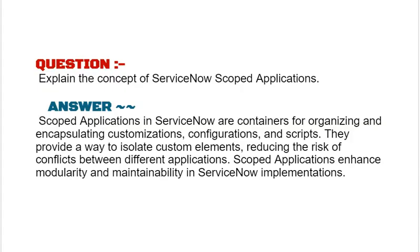Our interview question based on ServiceNow ITSM is: explain the concept of ServiceNow scoped applications. Scoped applications in ServiceNow are containers for organizing and encapsulating customizations, configurations, and scripts. They provide a way to isolate custom elements, reducing the risk of conflicts between different applications, and enhance modularity and maintainability in ServiceNow implementations.